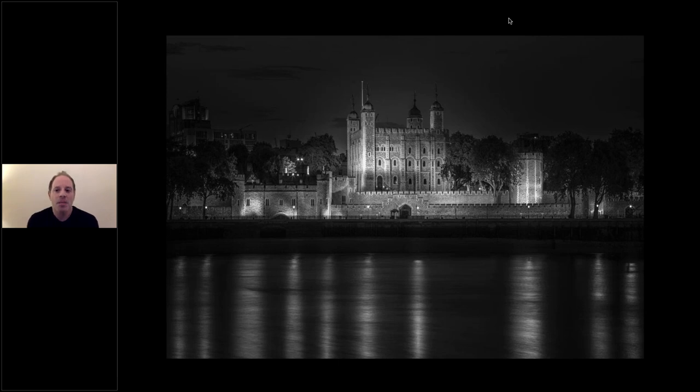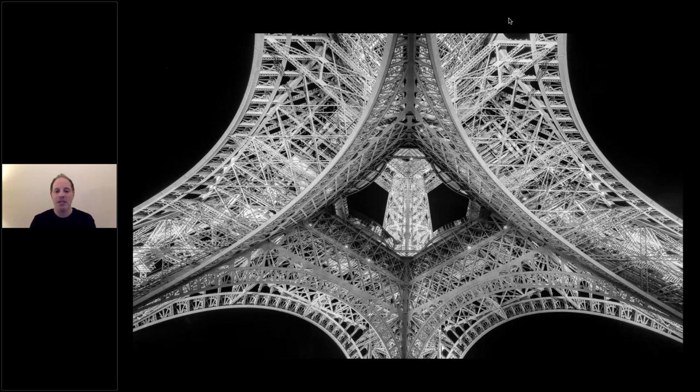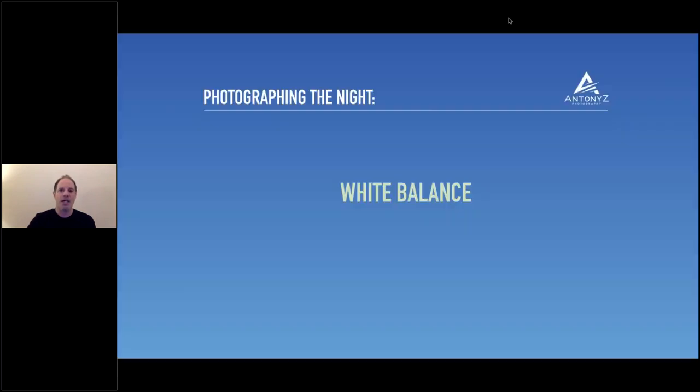Don't rule out shooting black and white at night. You still get wonderful high-contrast compelling images, like this shot at the Tower of London with its wonderful shadows and sense of mood. This image under the Eiffel Tower was processed in a very high contrast way — very dark sky, with the yellow illuminations rendering as strong white tones — really drawing the eye into the intricate ironwork of the tower. Don't rule out black and white; it doesn't always have to be color.